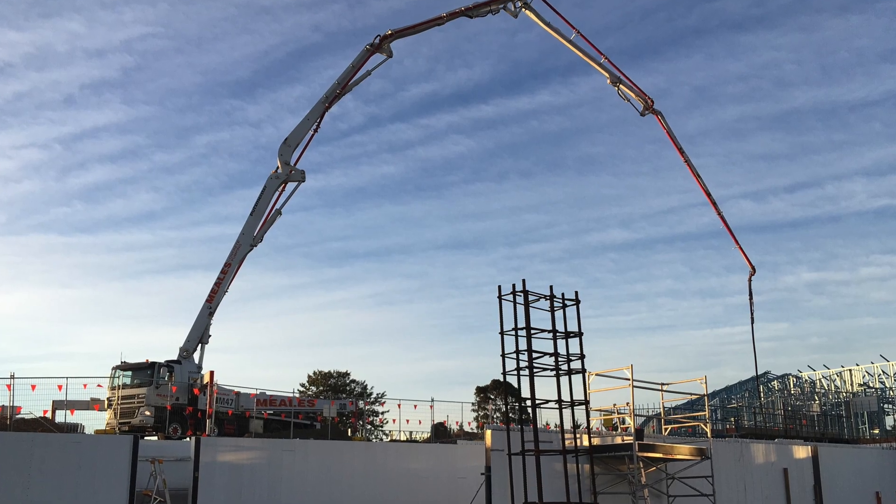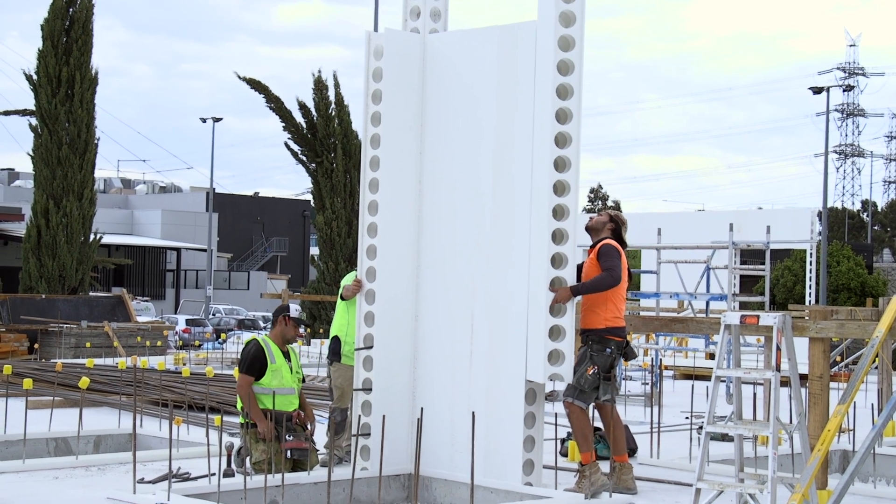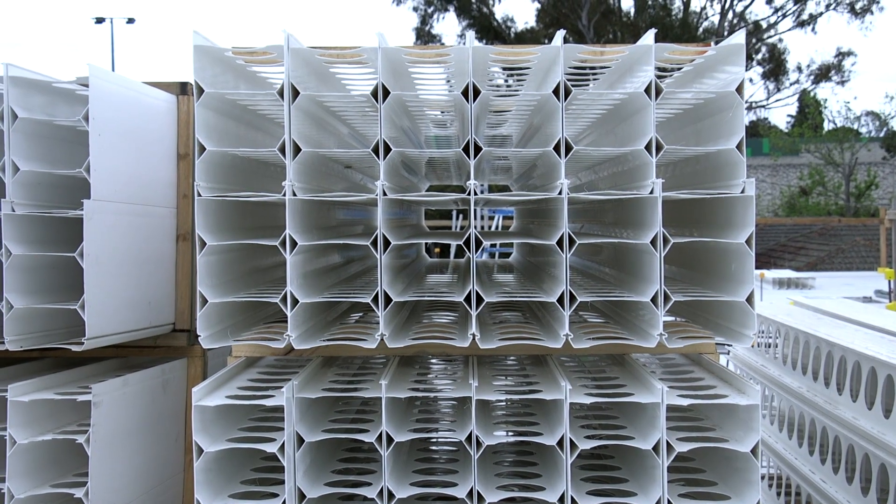DINCEL is a vertical slab encased in a 2.5mm outer skin, and it remains as a part of the permanent bonding of the concrete to the outer wall.